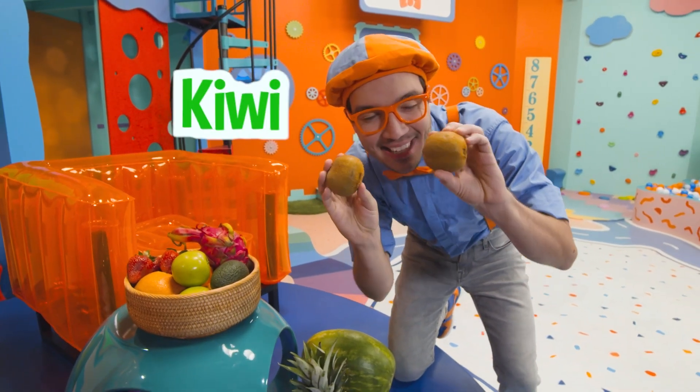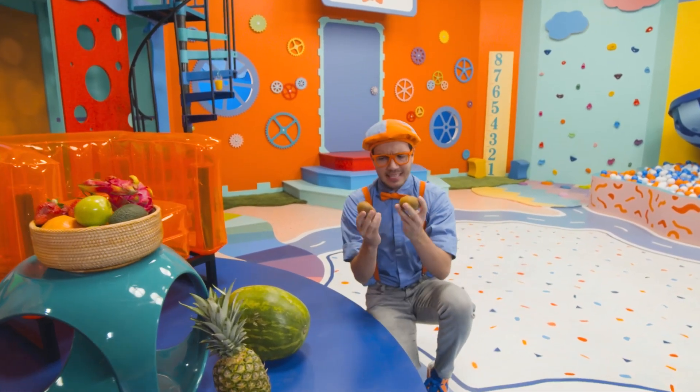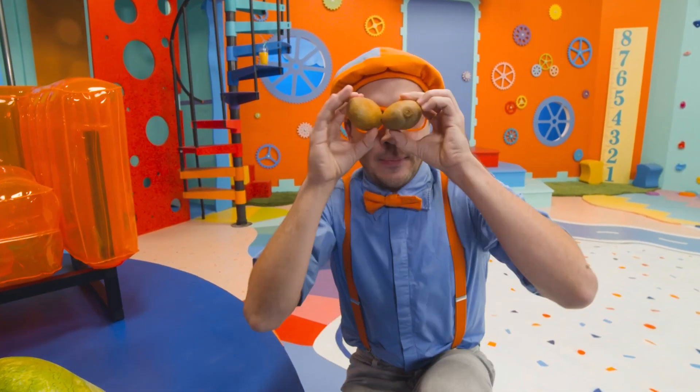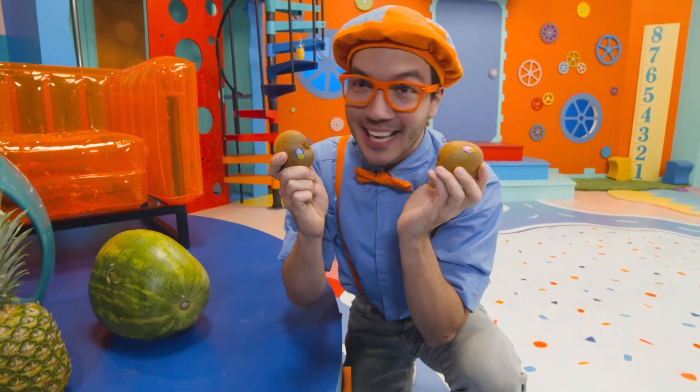These fruits are kiwi. They're the color brown, but kiwi, when you cut them open, they're the color green, and they're really sweet inside. They're really cool. I'm going to save these for later.